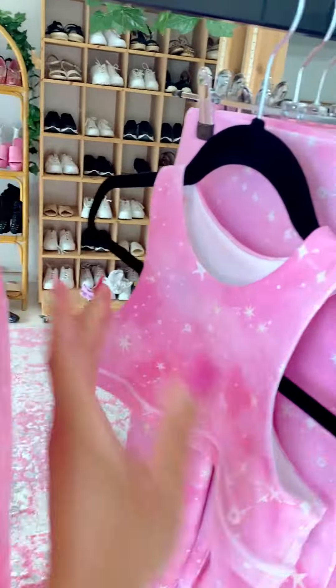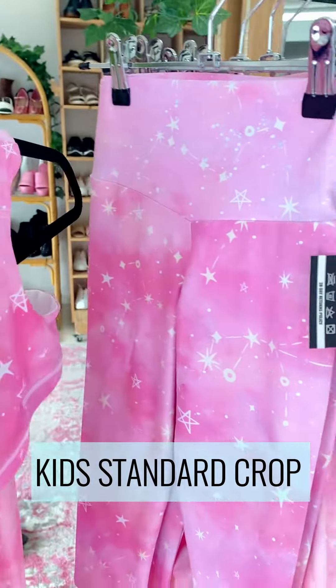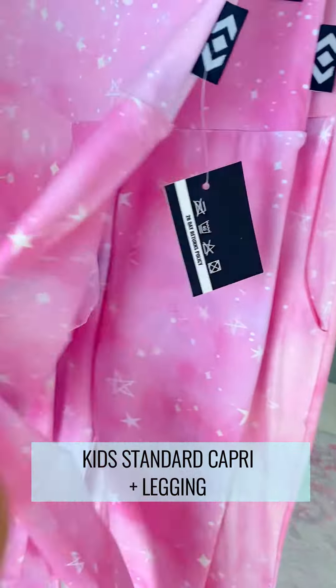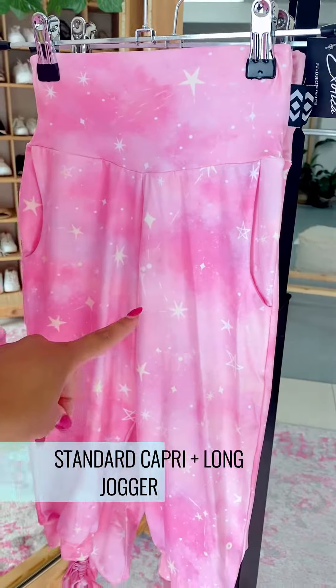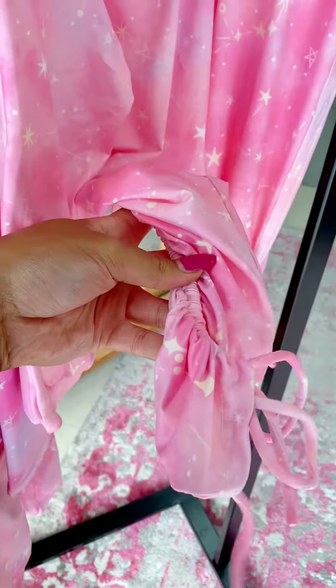For our kids — our little girls with the big dreams — we have our kids' standard crop top and then we have our capri matching leggings, capri joggers, and our full-length tie-side joggers. Same as the mamas.